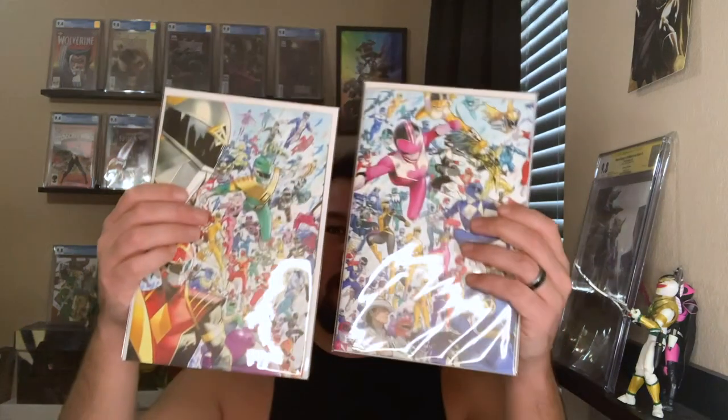We got the connecting covers for Mighty Morphin number one and Power Rangers number one. That is awesome. These covers are by Dan Mora. You get a lot of really cool stuff — you get the original Power Rangers, the 1960 Rangers, the Dark Rangers, pretty much all the teams in space, the Omega Rangers, Time Force, the Western Rangers, Ninjor, Zeo, Turbo, Samurai, and a whole bunch of other ones. That is really, really cool.